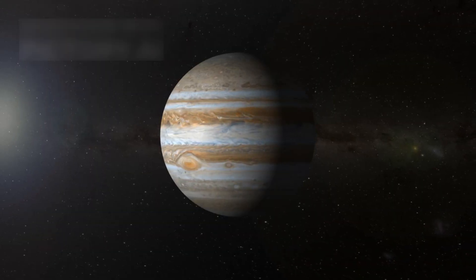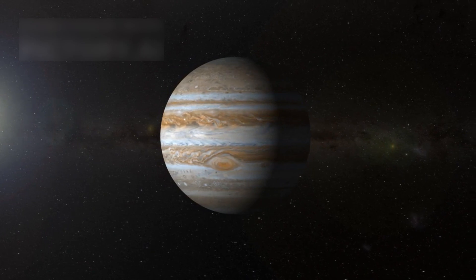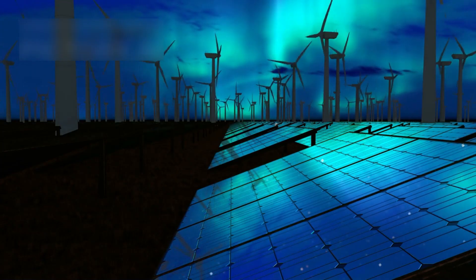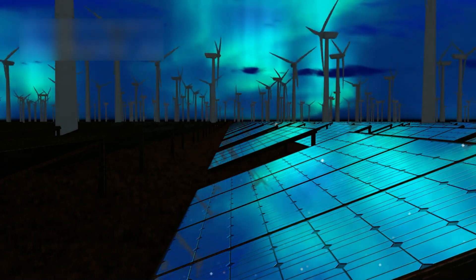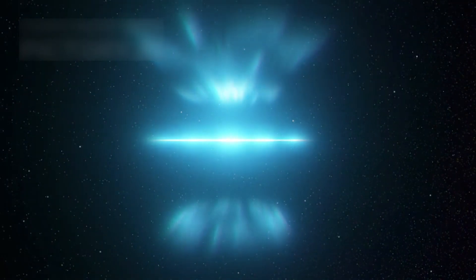Jupiter also puts on a show with its auroras, far brighter and more constant than Earth's. In 2016, Hubble captured these shimmering lights while the Juno spacecraft studied them up close in that radiant celestial scene. Hubble revealed that Jupiter's auroras are powered by solar winds and belts of radiation that twist and glow across the planet's poles. They flicker like space lanterns in the giant's dark atmosphere.